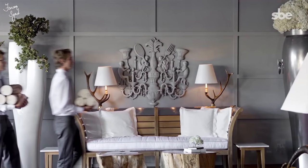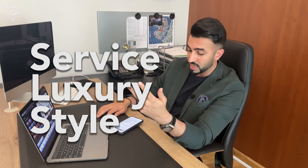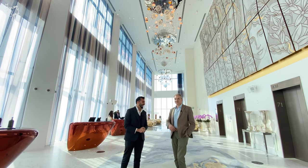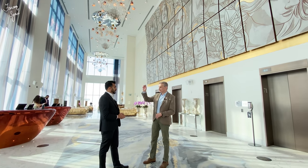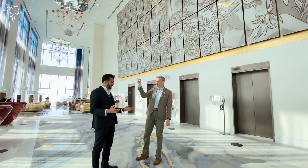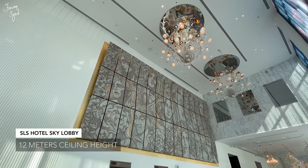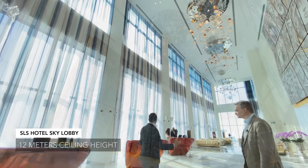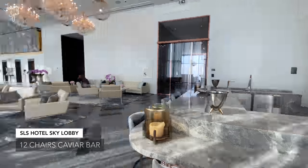SLS stands for Service, Luxury, and Style. We're a 75-storey building — four floors below the top floor. We have 360-degree views of the whole of Dubai. On a clear day we can see from Bluewaters into Sharjah, and we can see the mountains of Hatta on that side. We have 12-meter floor-to-ceiling heights here, and we have the 12 Chairs Caviar and Champagne Bar, and down here we have the S Bar.